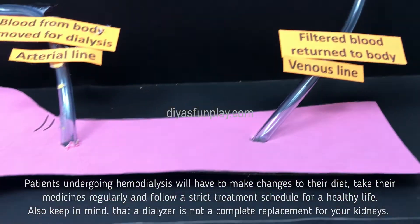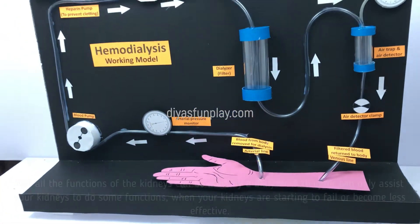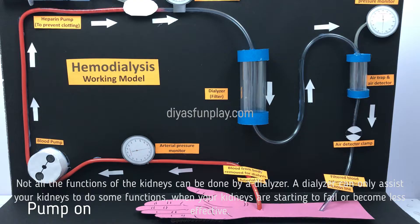Also keep in mind that a dialyzer is not a complete replacement for your kidneys. Not all the functions of the kidneys can be done by a dialyzer. A dialyzer can only assist your kidneys to do some functions when your kidneys are starting to fade or become less effective.